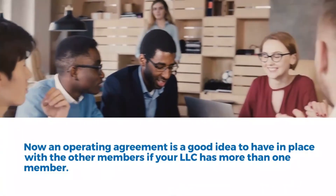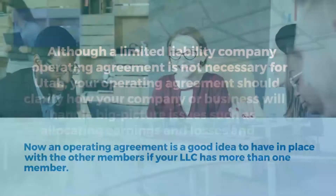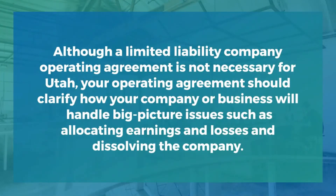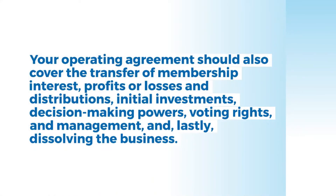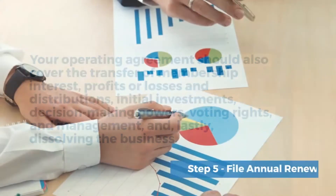Step 4: Prepare an operating agreement. An operating agreement is a good idea to have in place with the other members if your LLC has more than one member. Although a limited liability company operating agreement is not required in Utah, your operating agreement should clarify how your company will handle big picture issues such as allocating earnings and losses, dissolving the company, transfer of membership interest, profits or losses, distributions, initial investments, decision-making powers, voting rights, management, and dissolving the business.